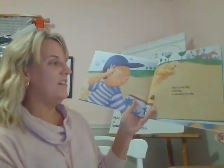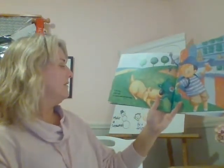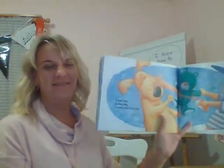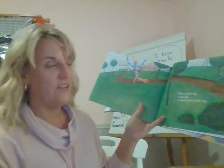Tinka is a hot dog, a trot dog, a runs-away-a-lot dog. A fair dog, a bear dog, an I-don't-want-to-share dog. A busy dog, a dizzy dog. Tinka is a park dog, a bark dog, a take-me-home-it's-dark dog.